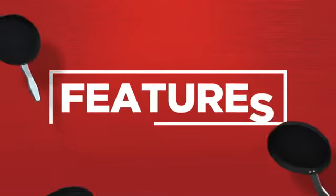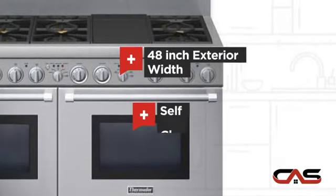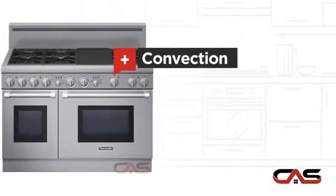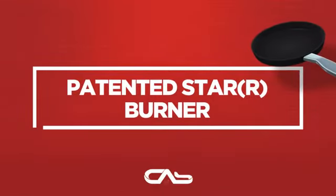It offers many features: spacious 48 inch design, self-cleaning, convection circulation, and six burners, and much more.